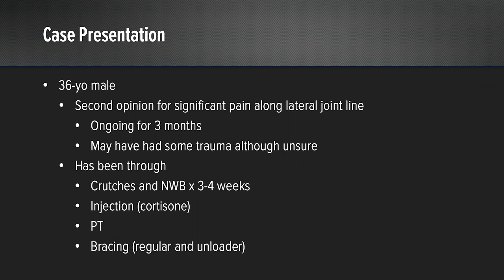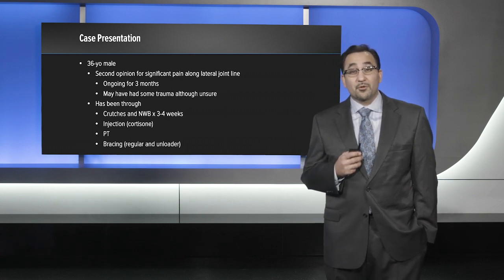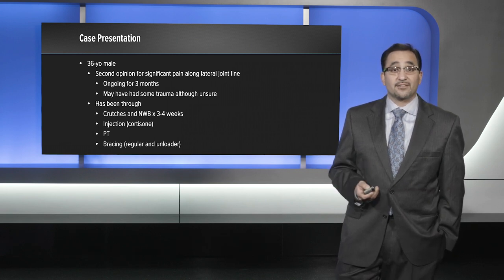The case is one of a 36-year-old male who presented to us for a second opinion for significant pain along the lateral joint line. The pain had been ongoing for three months. He may have had some trauma, although he's unsure what the trauma actually was. He has been through extensive conservative measures including crutches, non-weight bearing for three to four weeks, a cortisone injection, physical therapy, as well as both regular bracing and unloader bracing.